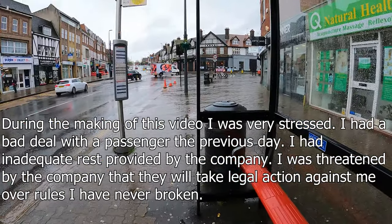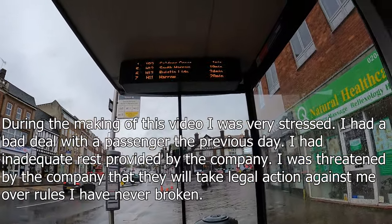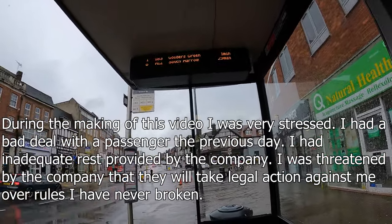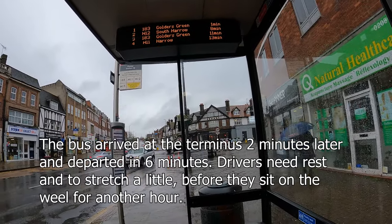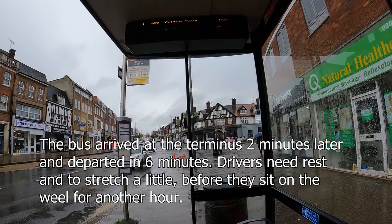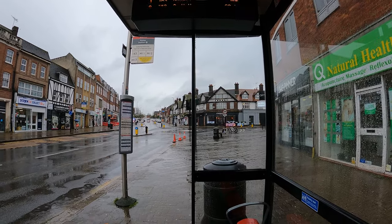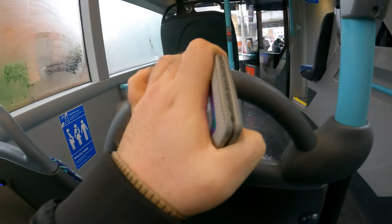Hello internet. Today quite a few things are happening. First of all, there is a 183 coming in one minute, but it's actually not coming in one minute — the destination board is not updated for whatever reason. I'm now going to the depot to hand out my resignation from the company. I will continue this video once I'm inside the bus heading towards the depot.